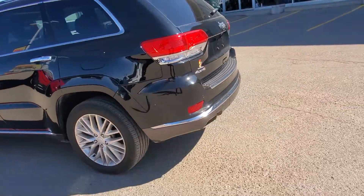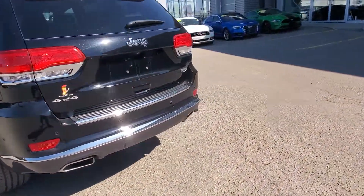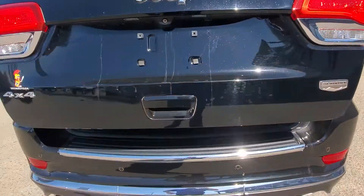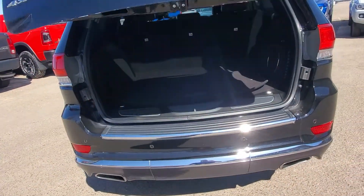The seats are in immaculate condition. Coming around the back, you've got the rear sensors, dual exhaust, power lift gate — this thing's got everything. It even has a sparkle black paint, not just the regular black.